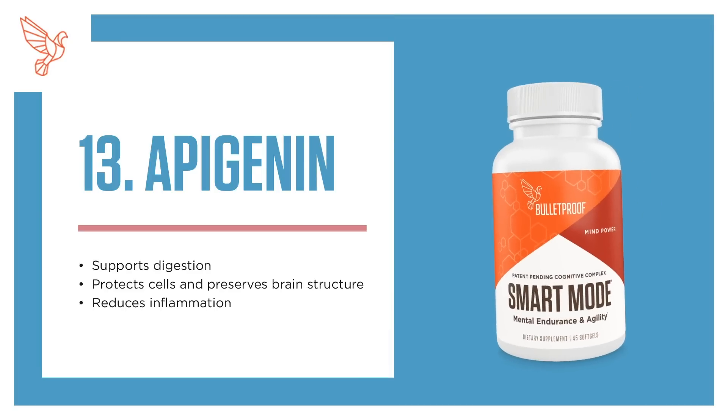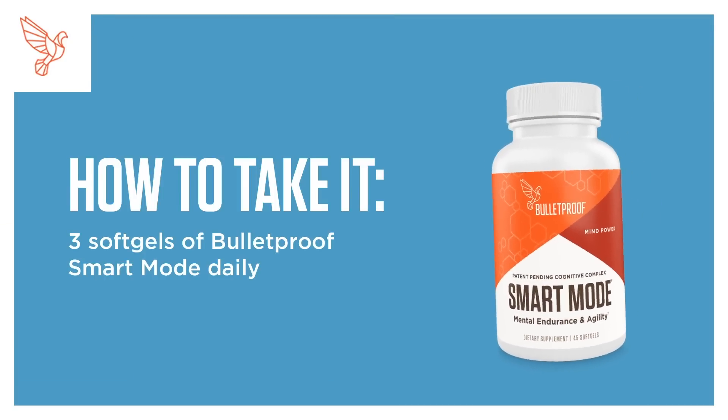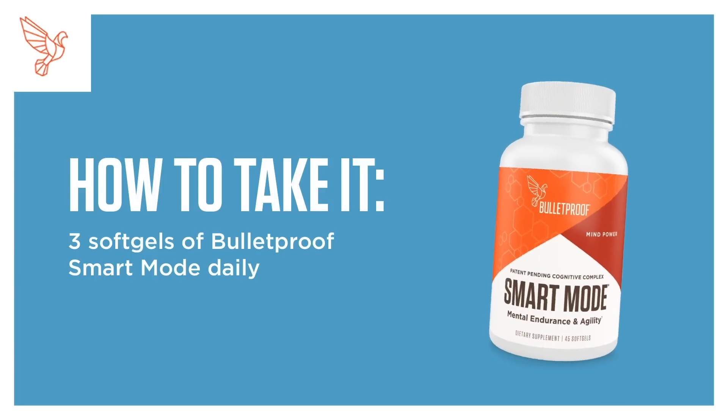13. Apigenin. Supports digestion, protects cells, and preserves brain structure. Reduces inflammation. How to take it: 3 soft gels of Bulletproof Smart Mode daily.